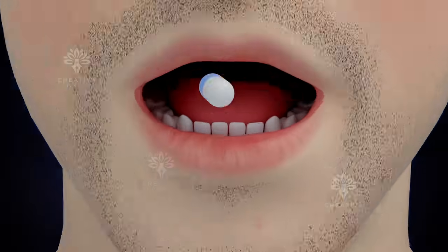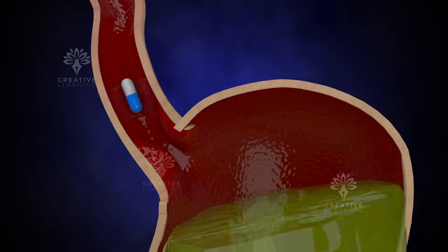When you take a pill, the journey begins as it travels down your esophagus, reaching your stomach.